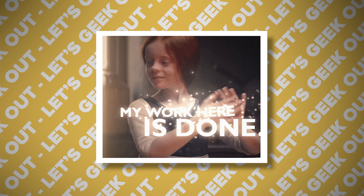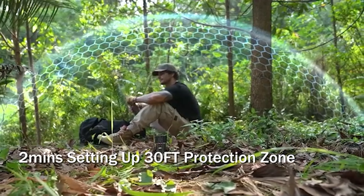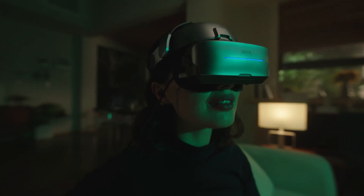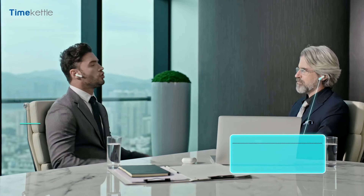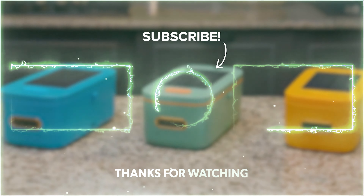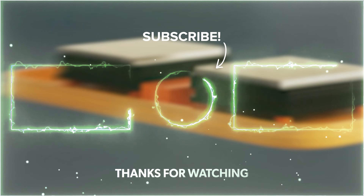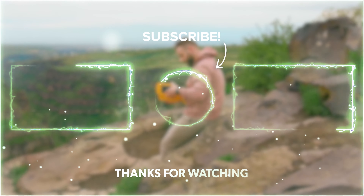So there you have it folks, 10 amazing inventions that are sure to make your life a whole lot easier. We'd love to hear which one you're planning on trying out, so be sure to let us know in the comments below. Don't forget to hit that subscribe button and turn on notifications so you never miss out on any of our future tech reviews. Until next time, take care and goodbye!